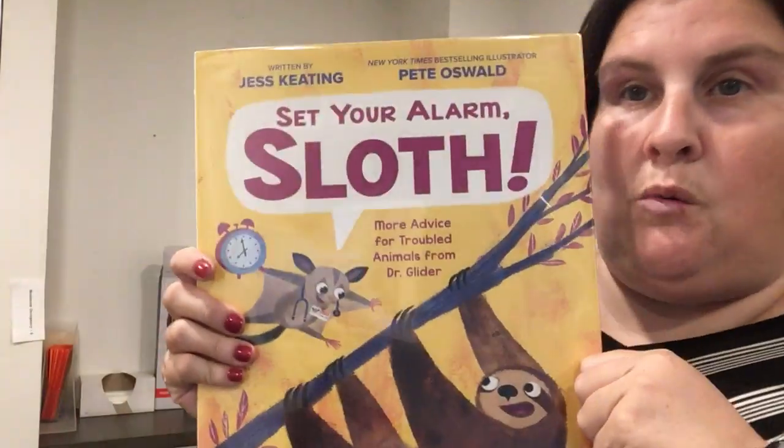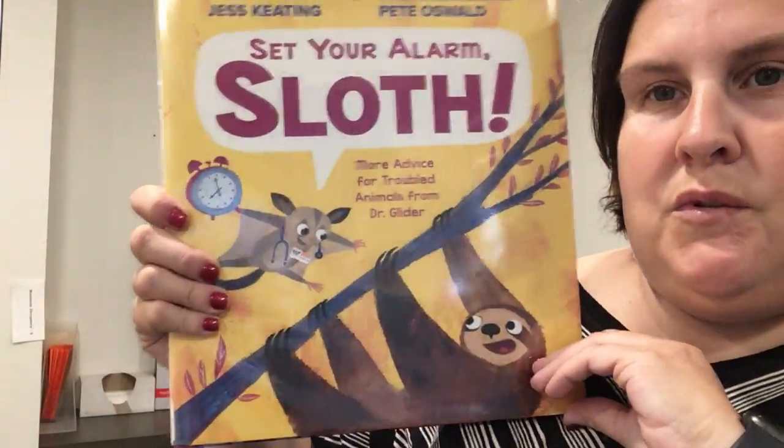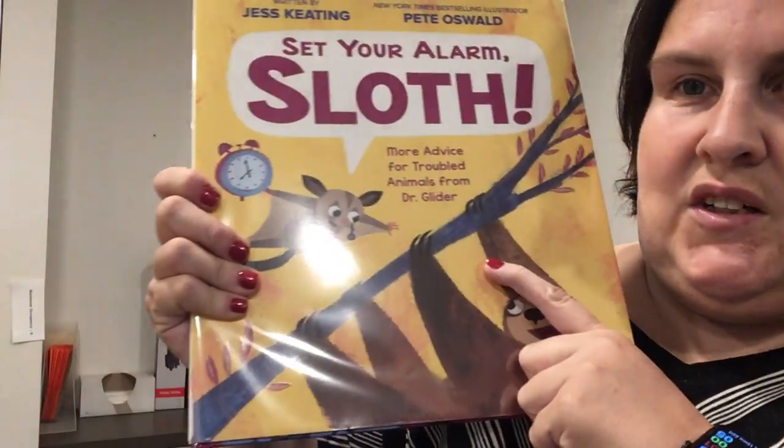So I really love this one — Set Your Alarm Sloth: More Advice for Troubled Animals from Dr. Glider.